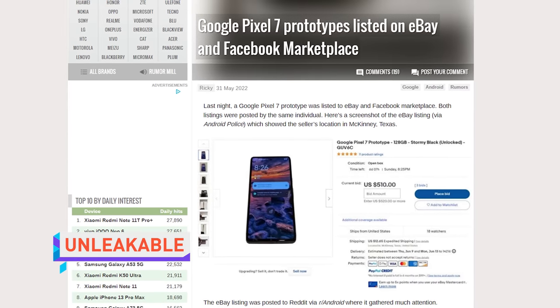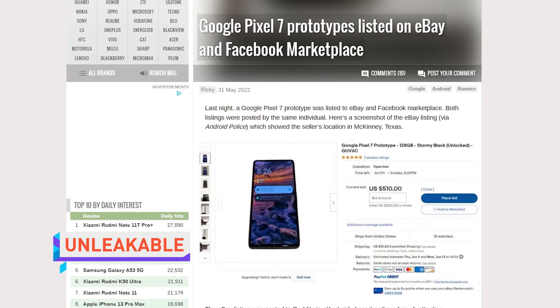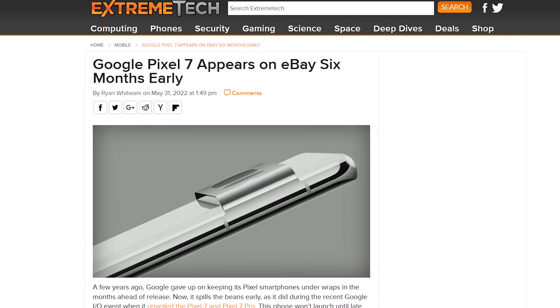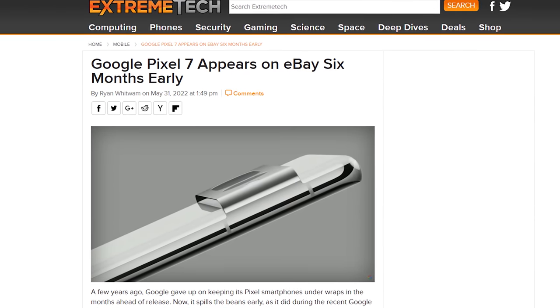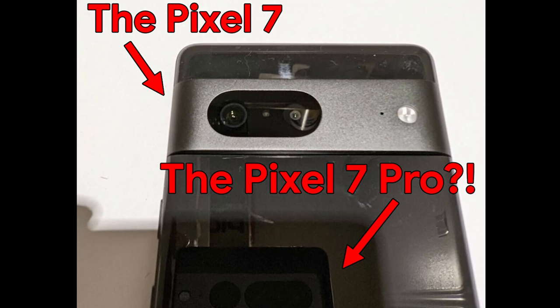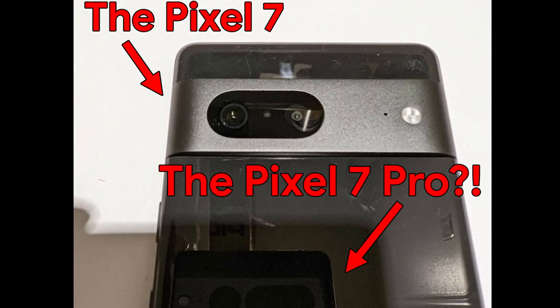An engineering sample of the Pixel 7 phone showed up for sale in some sketchy listings on eBay and Facebook Marketplace. Since buying this phone would technically be illegal, it's unclear what the seller managed to achieve, other than giving us some grainy close-ups of a phone that Google already leaked themselves when they announced the Pixel 6a. That's what they do now, and it really takes the wind out of their own sails. Why even go on the internet? I want to see leaks — leak me!